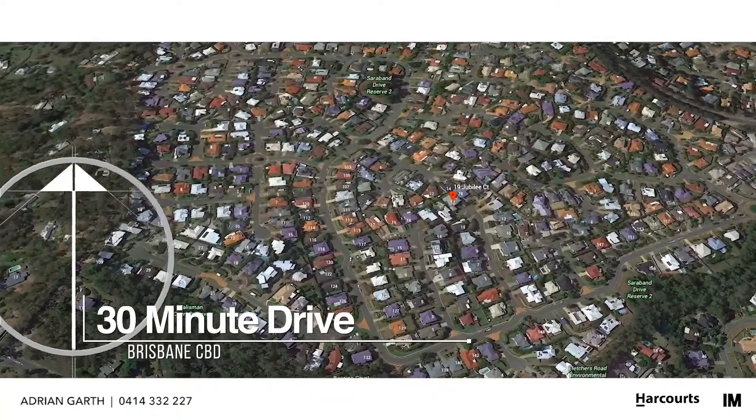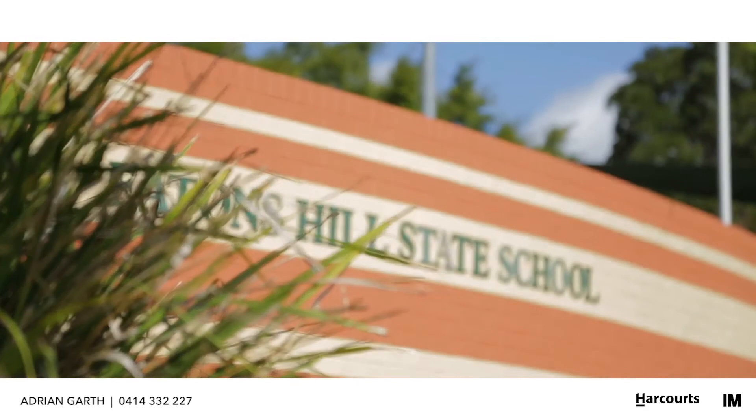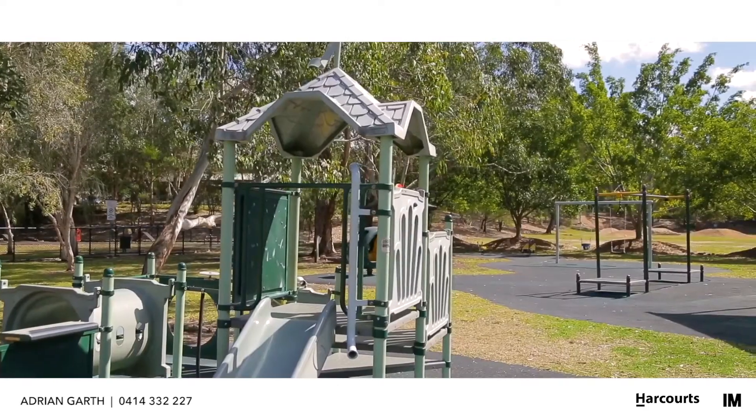You are situated so close to so many amenities — shops, schools, the Wantima Golf Club, the Eaton's Hill Tavern, Coles and sporting green fields, just to name a few.